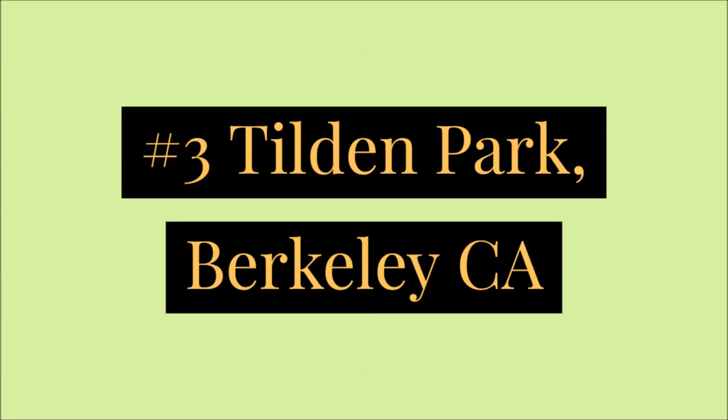Number three would be Tilden. You can start from Inspiration Point and go out on Nimitz Way, which is paved — you can do about a five-mile out and back. There are nice views of the bay if it's clear out, and beautiful views of San Francisco up there. It's a really nice trail.